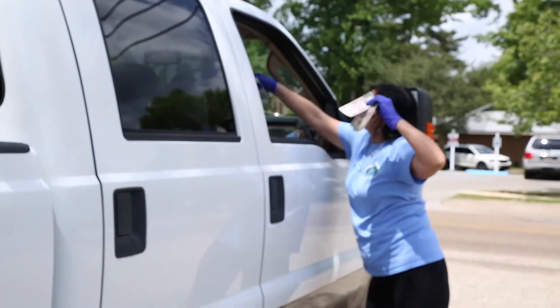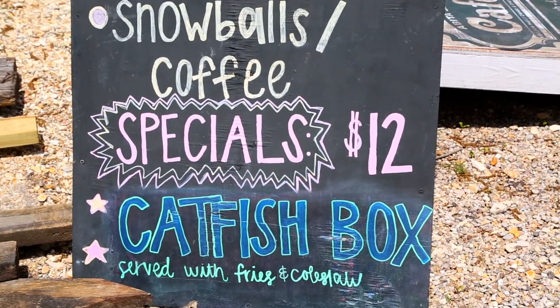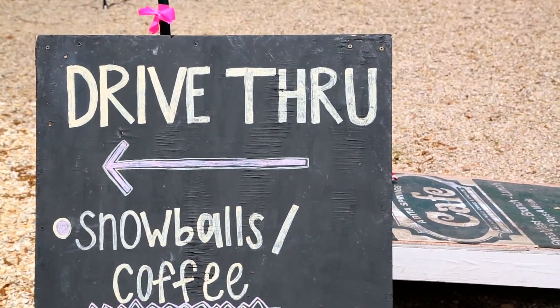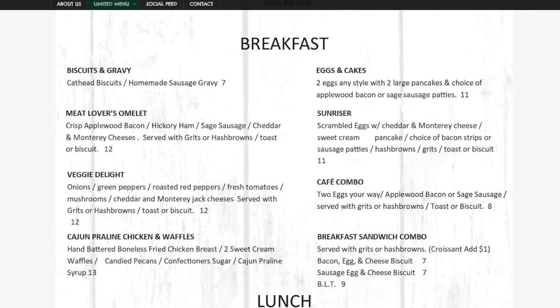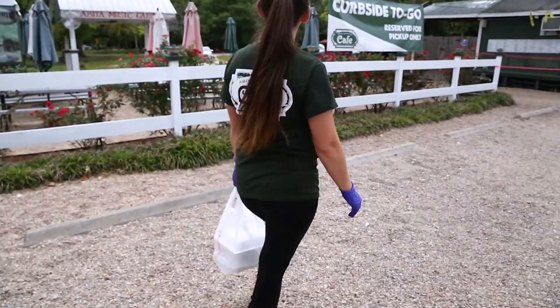The best way to order food is to call each individual store, place your order, and you can pick it up curbside or come through all of our drive-thrus. We have a drive-thru set up at each location. Our hours and our menu are on abitaspringscafe.com as well as abitaroasting.com and all three of our Facebook pages — we update those daily.